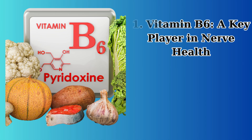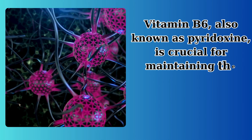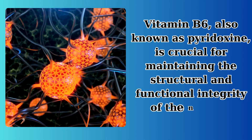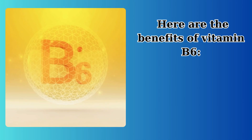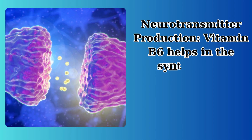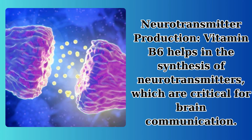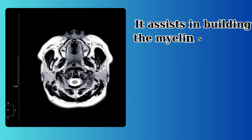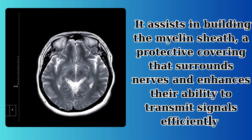Vitamin B6 — a key player in nerve health. Vitamin B6, also known as pyridoxine, is crucial for maintaining the structural and functional integrity of the nervous system. Its benefits include neurotransmitter production: vitamin B6 helps in the synthesis of neurotransmitters, which are critical for brain communication. It also assists in building the myelin sheath, a protective covering that surrounds nerves and enhances their ability to transmit signals efficiently.